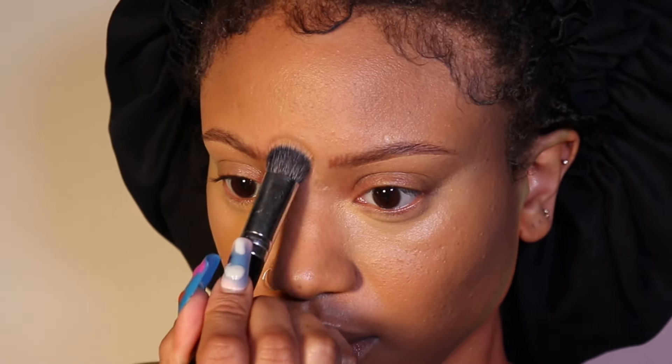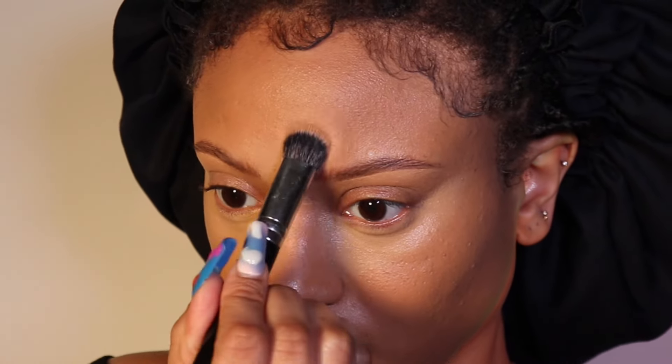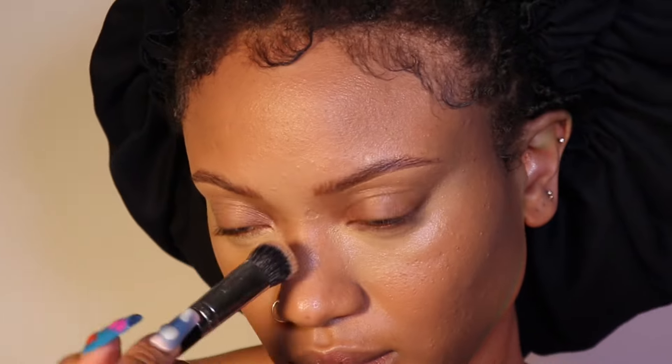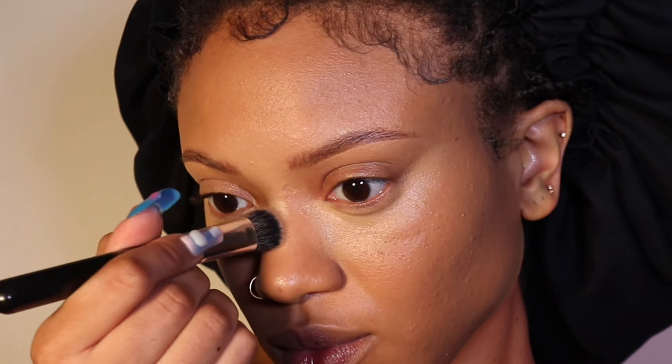I do the same thing in the middle of my forehead between my brows, blending up, then I go down my nose making sure everything is blended. On my nose I don't leave too much concealer — I know I'm going to go in with concealer and blend it all together — but everywhere else I'm just blending it for the most part.